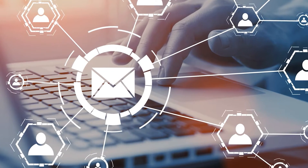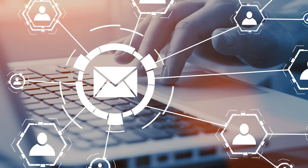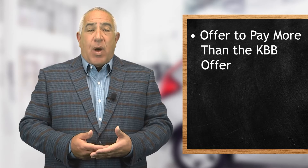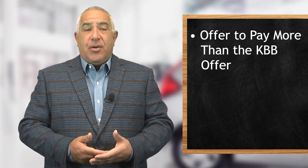So today, I actually have two tips for you. First, in the automated email that you send the KBB customer, in clear and bold print, offer to pay more than the KBB offer. For a seller, this will clearly sway my decision in the direction of one dealership over another.